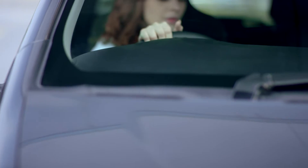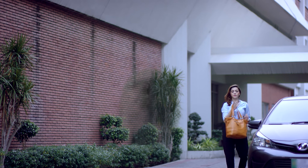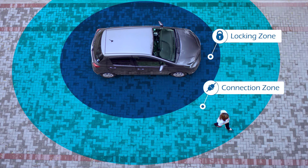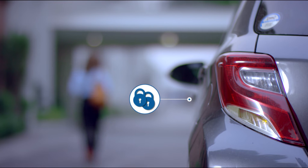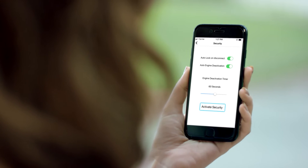MoboKey is a game changer when it comes to car security. When the driver leaves the car and moves out of the locking zone, the car is automatically locked. As the driver moves away further and crosses the connection zone, the system disconnects, double-checking that the car is locked. The preset security zone of the car acts as the final security check.